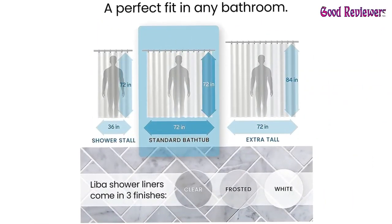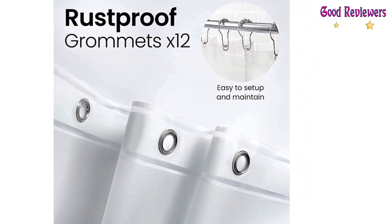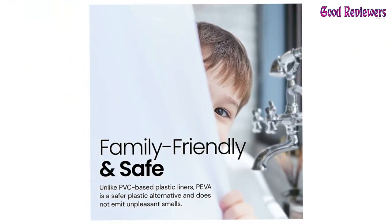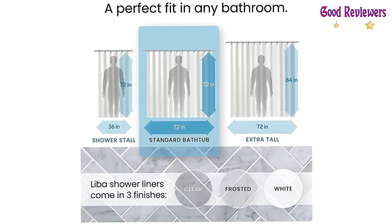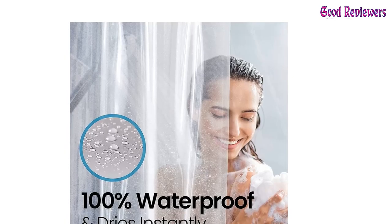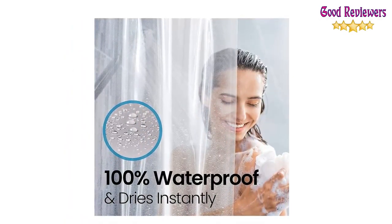Three heavy-duty magnets on the bottom keep the curtain in place and away from your body. Features 12 rust-proof metal grommets and a reinforced header that prevents tearing and ensures long-term functionality. Free of PVC and chlorine, which means no unpleasant plastic smell or chemical fumes. Containing significantly less volatile organic compounds than PVC liners, Leba's Peva Shower Liner is certainly the better choice for you and your family's health.